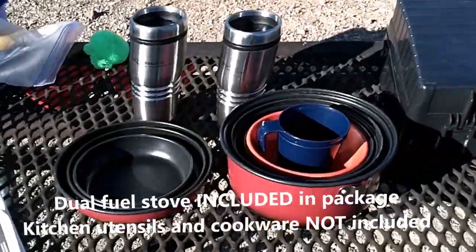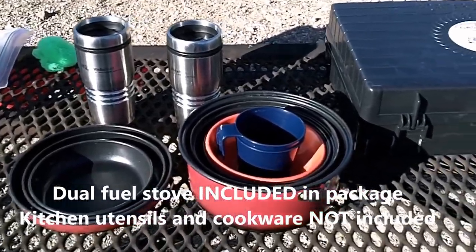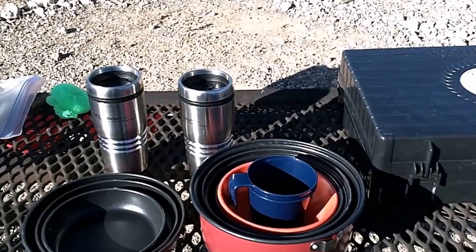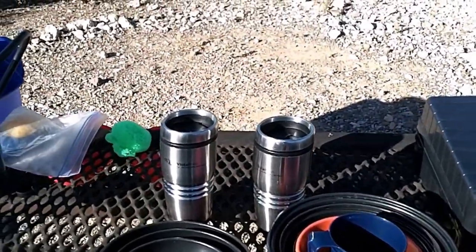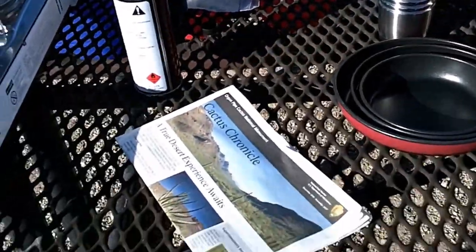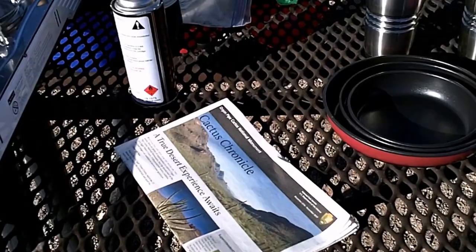Here's our cook kit: three nesting pots, a couple bowls, a couple cups which are also measuring cups, a couple travel mugs, and the Cactus Chronicle from Organ Pipe National Monument.